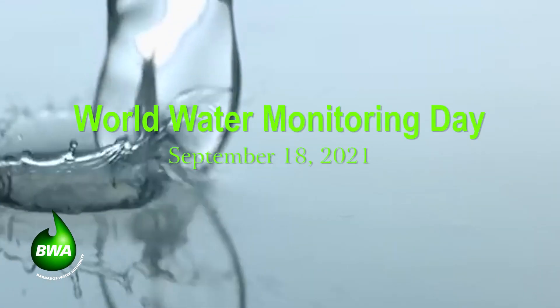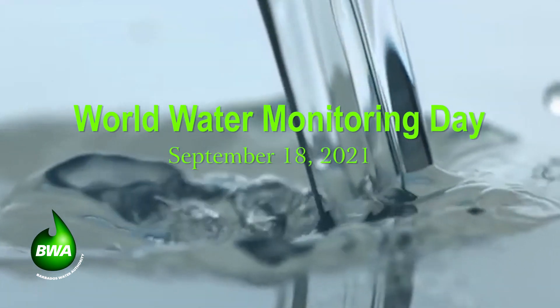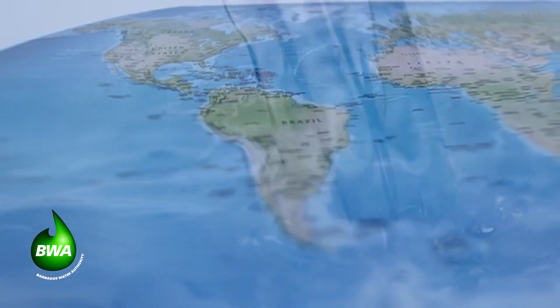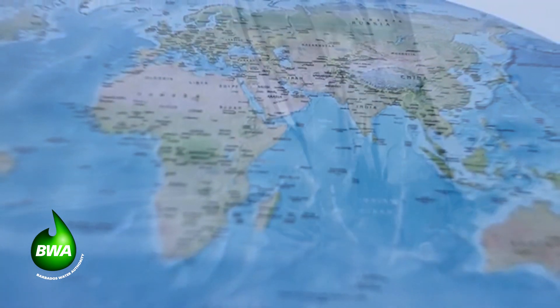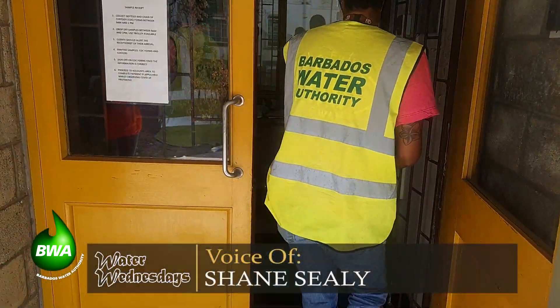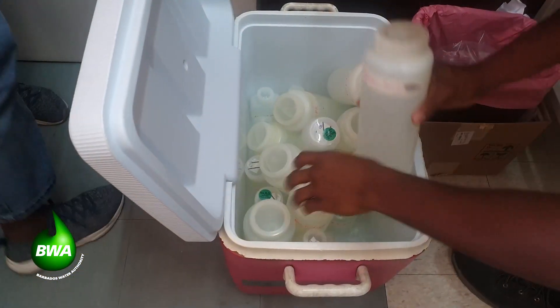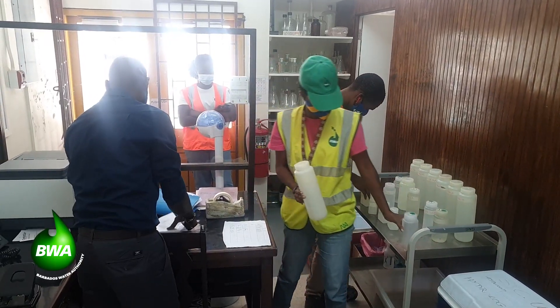Each year, the 18th of September is observed as World Water Monitoring Day. Across the world, activities and outreach programs are held to build public awareness of the importance of protecting water resources. Today on Water Wednesdays, we want to share how the BWA protects our precious water on island and how many quality checks are done before it reaches your taps.